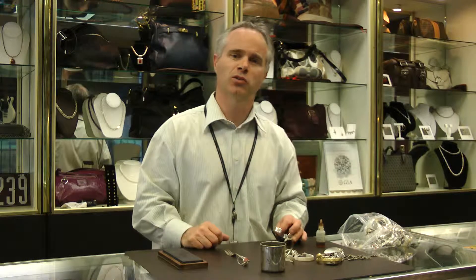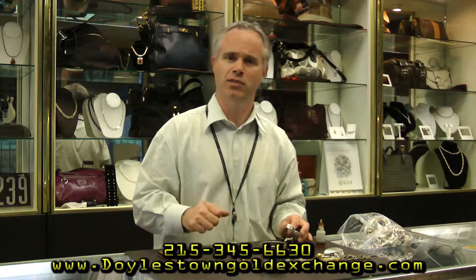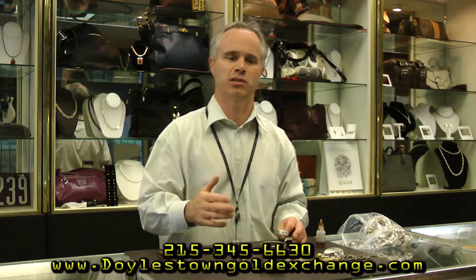Hello, my name is Greg from Doylestown Gold Exchange and Jewelers, and we buy silver. We buy all types of different silver. Please visit our website DoylestownGoldExchange.com or reach out to us at 215-345-6630 with any questions to see if we purchase an item that you might be looking to sell.